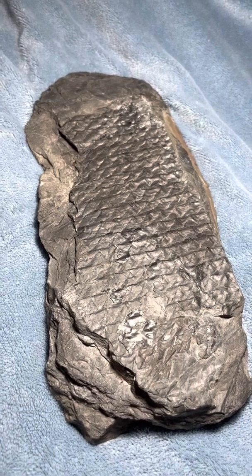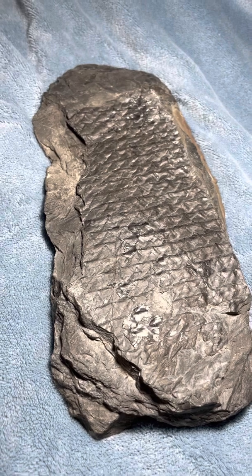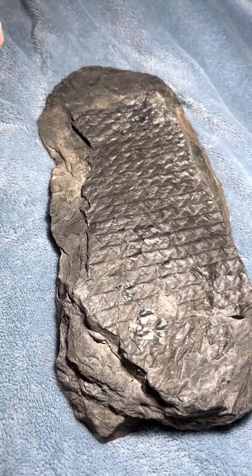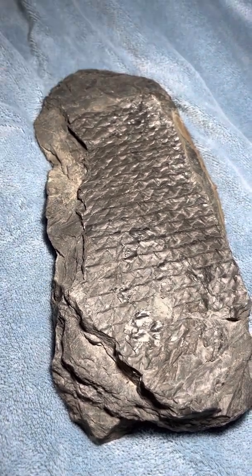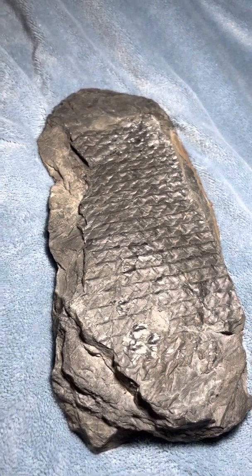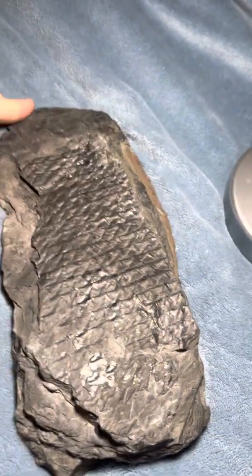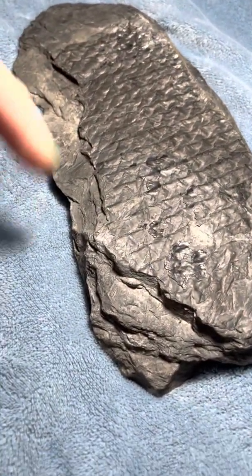These existed way before flowers existed, way before seeds existed, and at the end of their lifetime they did exist alongside seeds. Seed plants eventually led to their extinction because they're more efficient than the spores of this tree.